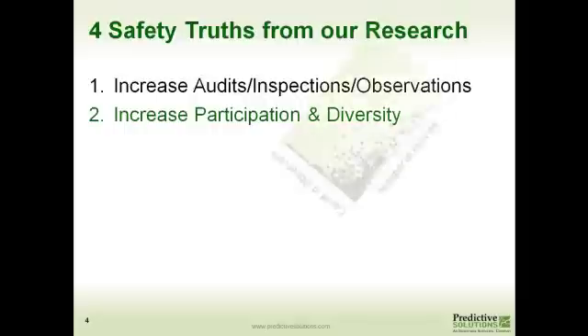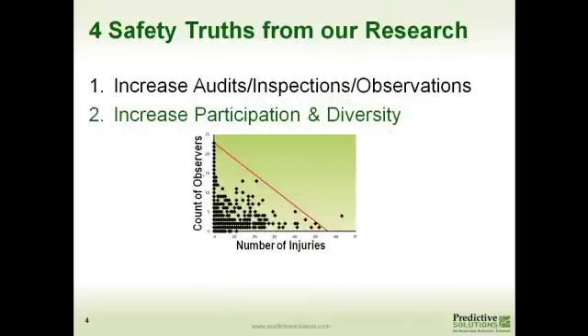Our second safety truth is: if we can increase participation and the diversity of the observers, we also see a decrease in injuries. In other words, we don't just want the safety people out there doing observations. We want a lot of different types of people — safety, operations, people from the office, different facilities, different business units. If we do that, we have a lot more buy-in and we see fewer injuries.